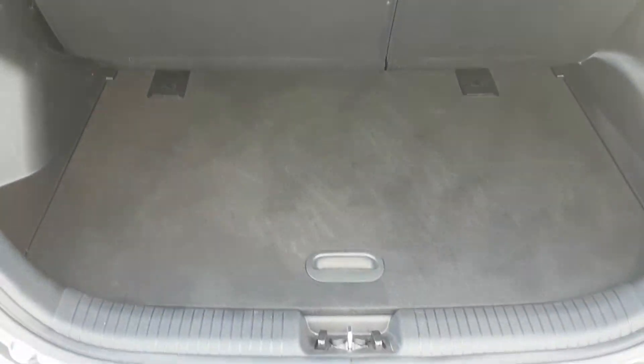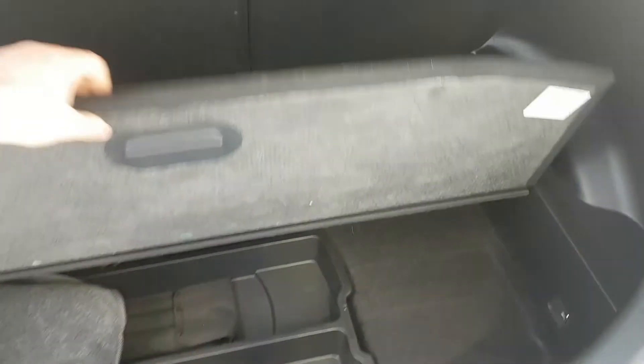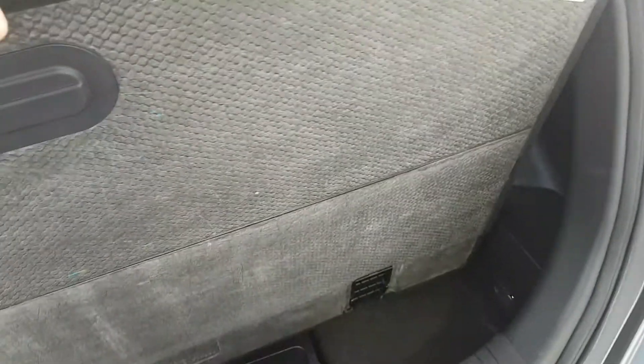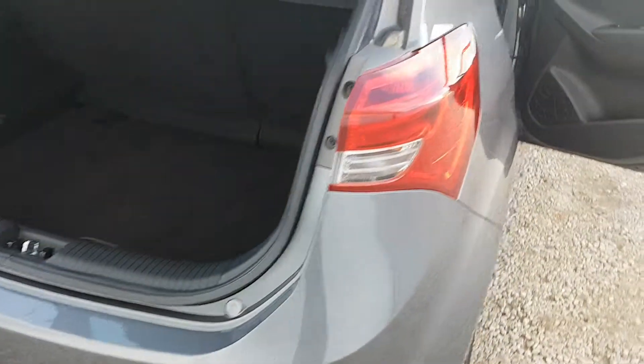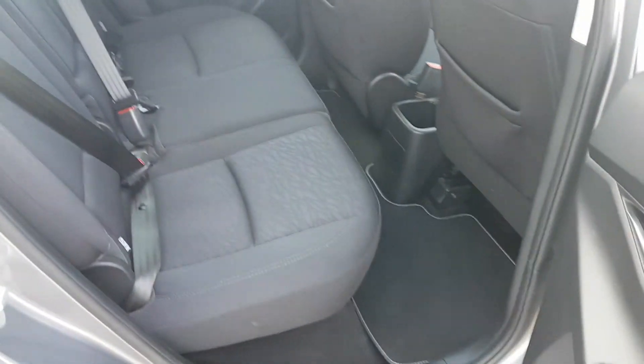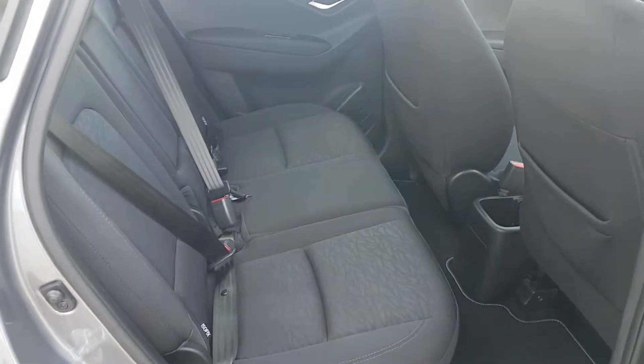Boot space is more than adequate for a vehicle of this type. You do have a bit of concealed storage underneath, and you can quite easily lower the boot level should you require a bigger boot. Towards the back of the car you also have the option to move the rear seats forward to increase your boot space.